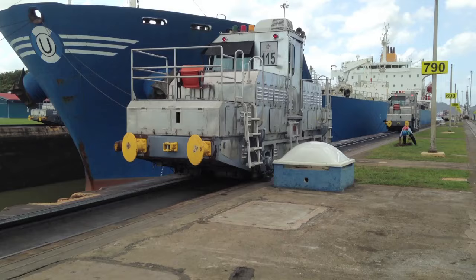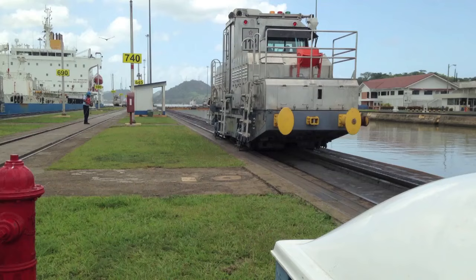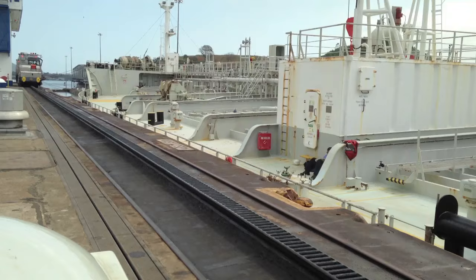The waterway is undergoing a major five-billion-dollar remodeling job that will widen the narrowest stretches so that ships nearly double the size of this one will be able to fit through — a move that could quadruple the Panama government's revenue stream from toll fees.